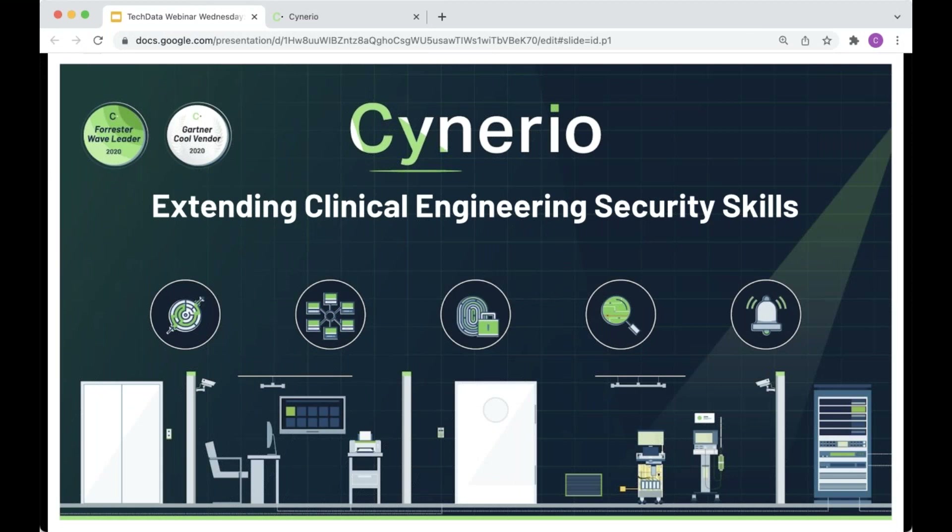Hi everyone. Welcome to Webinar Wednesday. We're glad to have you with us for today's presentation featuring Chad Holmes, Security Evangelist of Sinario. Chad will discuss the healthcare ransomware risk landscape, the motives of attackers, and demonstrate the latest approaches to secure connected devices.